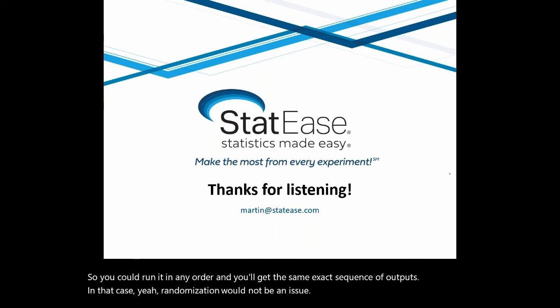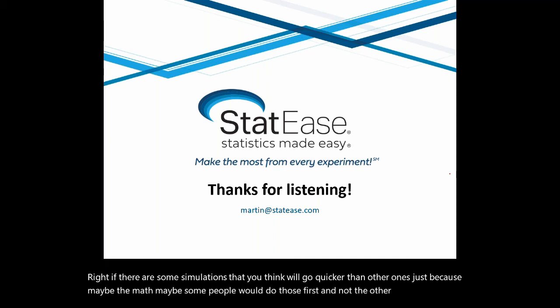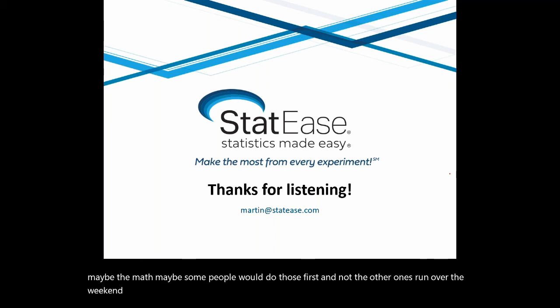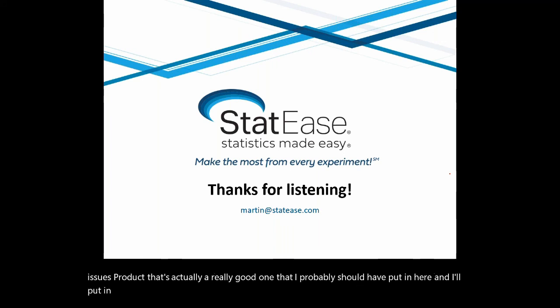Certainly if they double-clicked the standard column, they would get it in a non-randomized order — that makes it easier to run. If some simulations will go quicker than others because of the math involved, some people would do those first and leave the longer ones for the weekend. That's a possibility. But if you always get the same output regardless of order, then randomization isn't an issue. That's actually a really good point I should put in the November webinar.